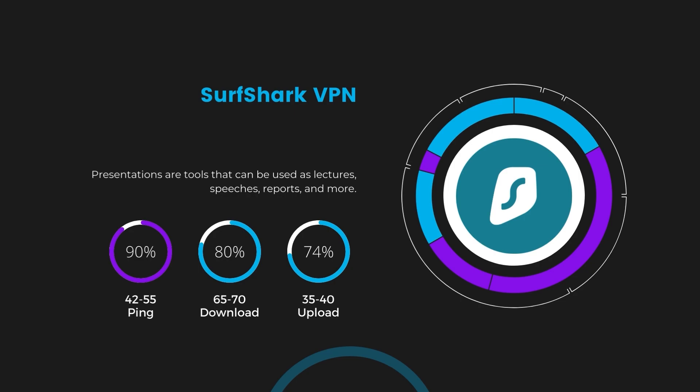Lastly, Private Internet Access (PIA) showed a ping range between 60 and 70 milliseconds, the highest among the three. However, it's essential to consider PIA's unparalleled server count of over 35,000, providing extensive options to find a server that might bring this ping down. Download and upload speeds under PIA are at 50 to 55 Mbps and 30 to 35 Mbps, indicating a more noticeable impact on internet speed but still within a playable range for most gamers.